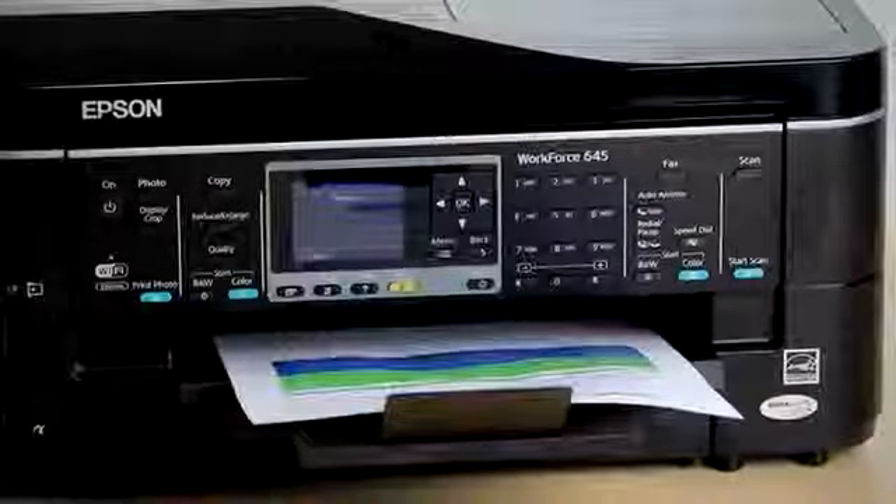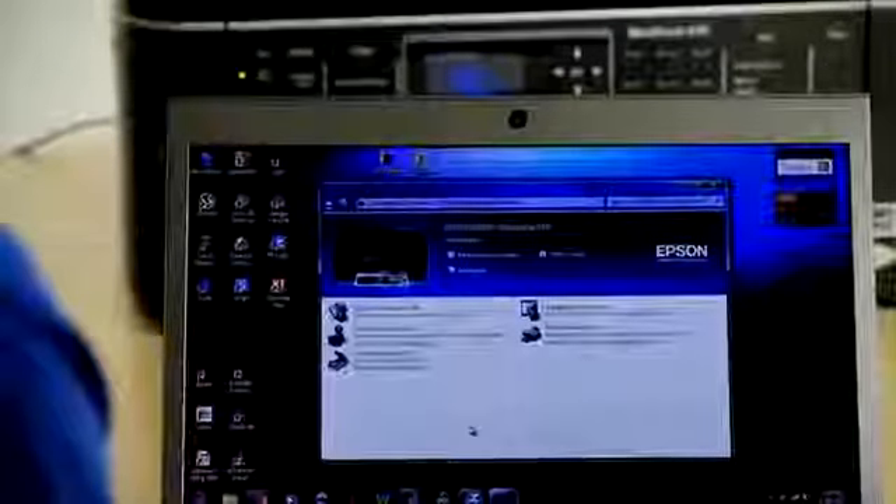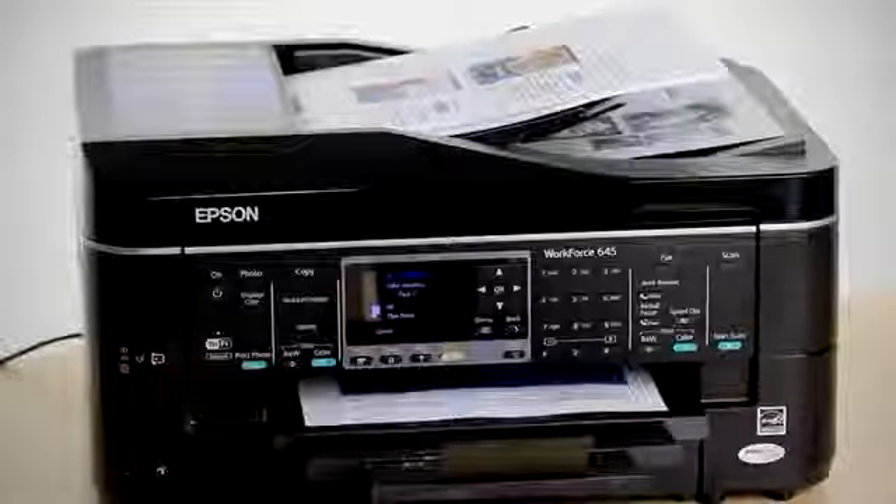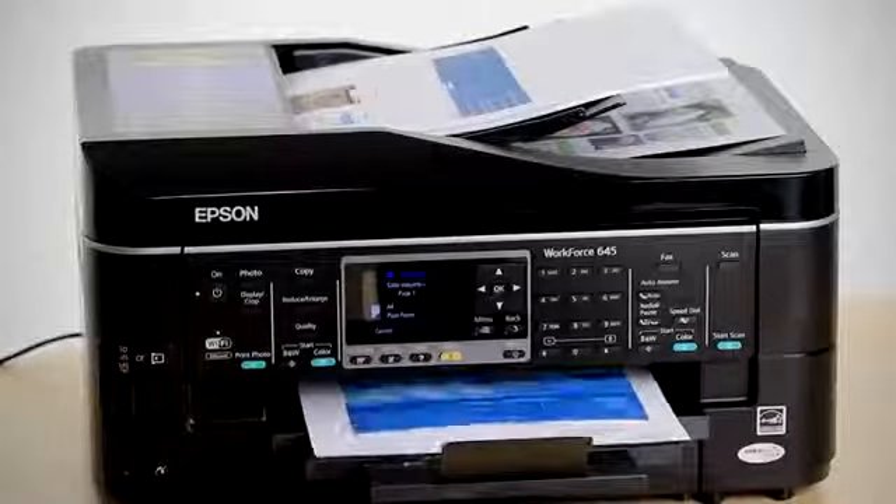It's as simple as that. And of course, wireless printing means any notebook with wireless-enabled connectivity will be able to connect and print to the Workforce 645. Copying documents can be laborious, but the Workforce 645 makes it a breeze. The 30-page double-sided document feeder means you can copy up to 60 pages with one press of the copy button, and single-sided copies will print at up to 13 pages a minute.